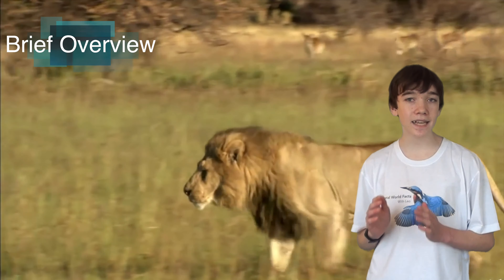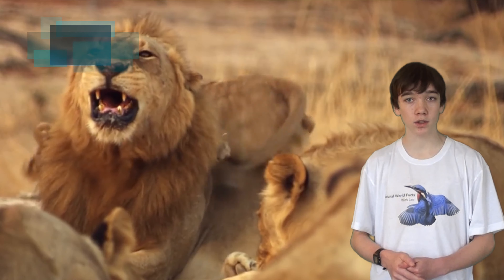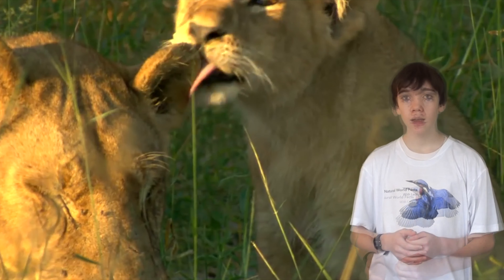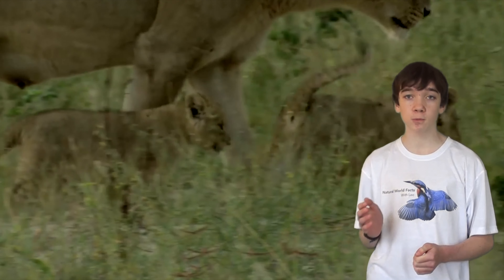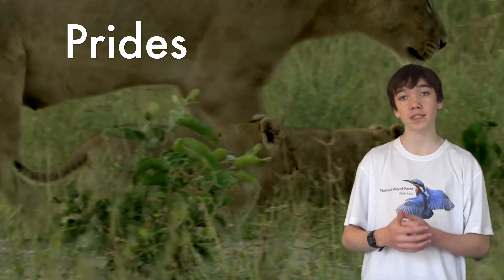The lion is the second largest big cat in the world, behind the tiger. Unlike other cats, lions are very social animals. They live in groups called prides which contain around 30 lions.